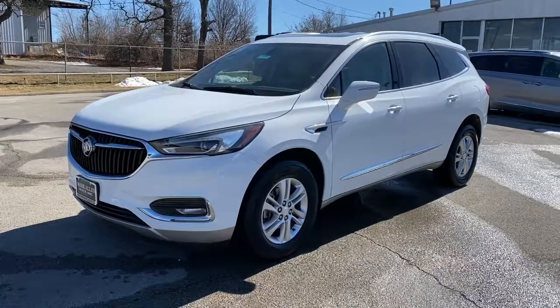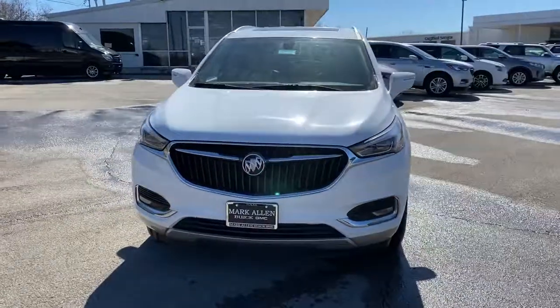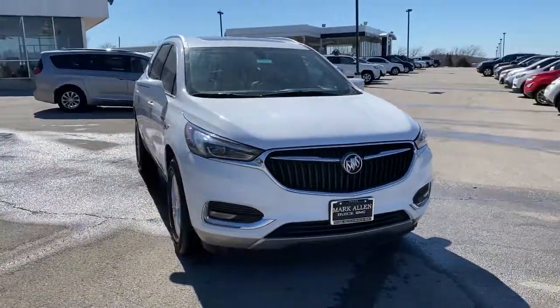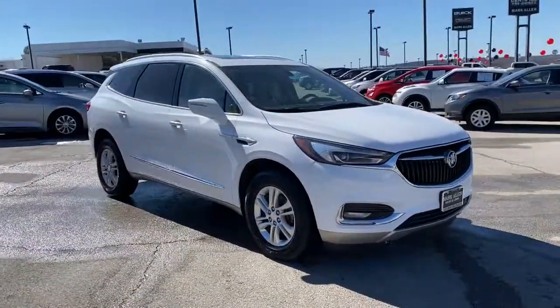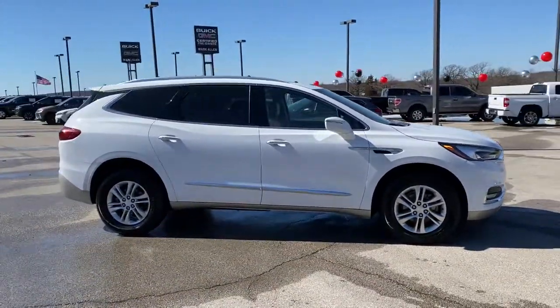You're gonna love the 2020 Buick Enclave. With less than 40,000 miles on the odometer, this vehicle provides excellent value. Escape to the refined security of the Enclave — your spacious, comfortable oasis in a busy world.